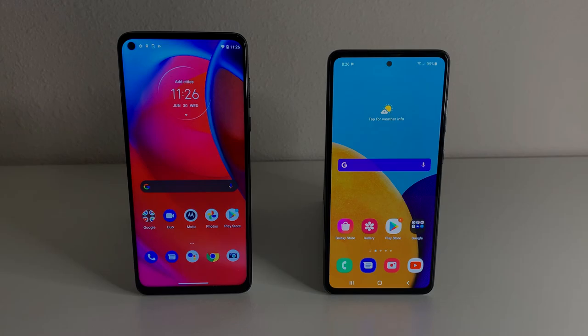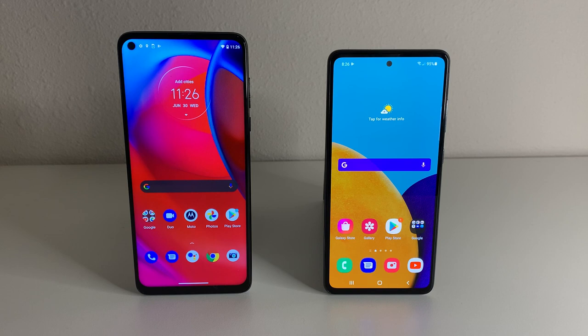As far as the display goes, the Moto G Stylus has an IPS LCD display. It's a full 1080p display, a little bit bigger than the Galaxy A52 5G at 6.8 inches. We're going to have an 85% screen-to-body ratio and a 387 PPI density.